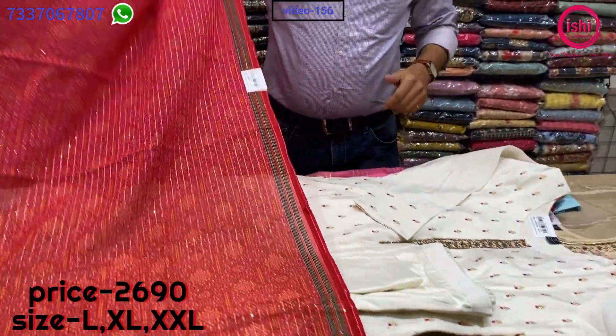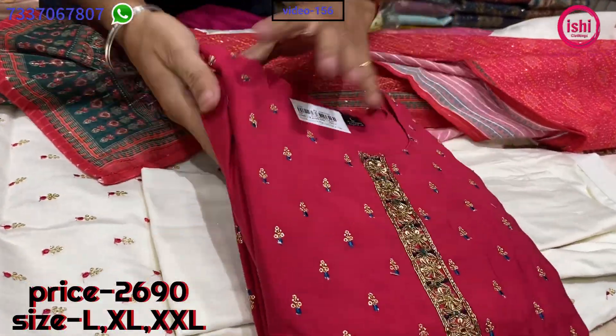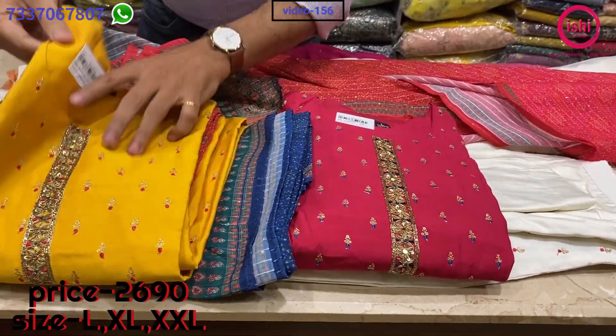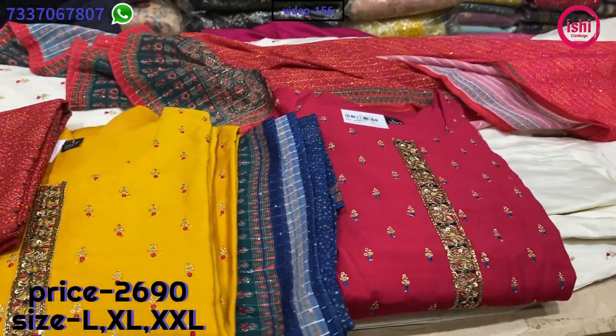Very decent, very elegant — and there are colour combinations in this. Pink with a green and blue dupatta matching with the work. Mustard again matching with the work. The price range is 2690 and sizes available are L, XL and XXL.